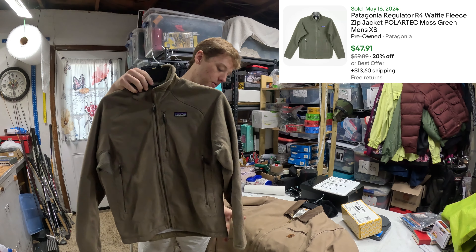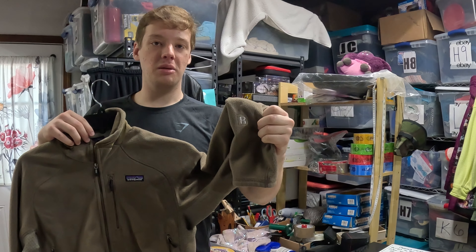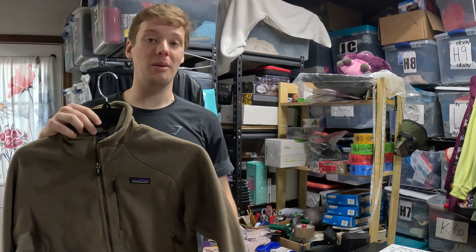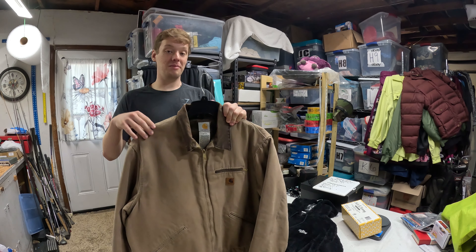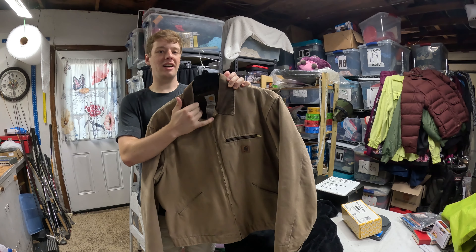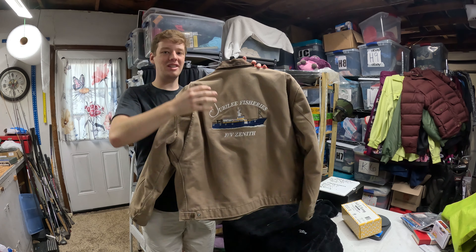This is another Patagonia — a Regulator, or an R, probably R1 through R4. If you ever see this 'R' right here on the sleeve, it's automatically going to be worth a lot more. These jackets usually go for at least 40 to 50 dollars, maybe even more than that. So definitely look out for those R's on the sleeve.